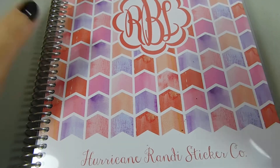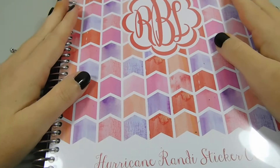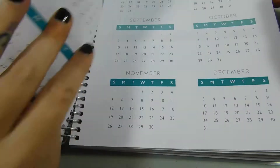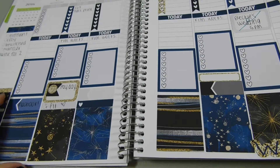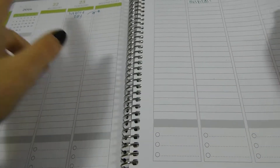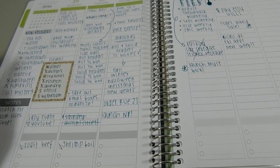So I have this planner here and also this obnoxious stack of planners over here to show you guys. This is my Plum Paper Planner — I use it as a brain dump basically. I just got it not too long ago. Let me try to fix my camera so you can see. I use this planner mostly for just a huge hodgepodge of ideas. This week I tried to put some stickers in it but I don't like the way it looks with stickers — it's just not as functional for me.